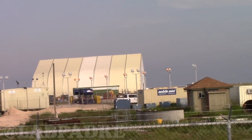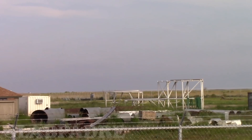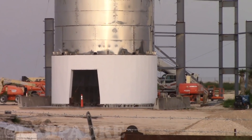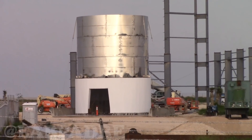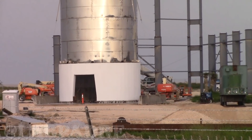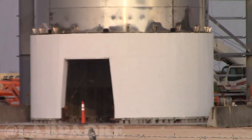Everything else still looks about the same. The only other thing I've noticed that's changed is the cement block that the last piece is sitting on — it's had some aluminum or some type of sheathing put around it.